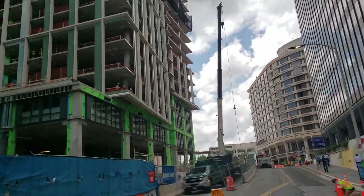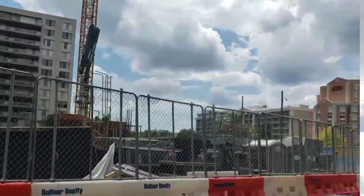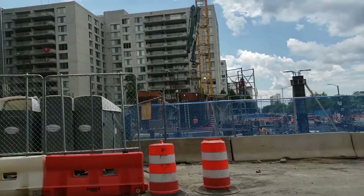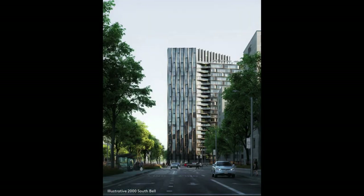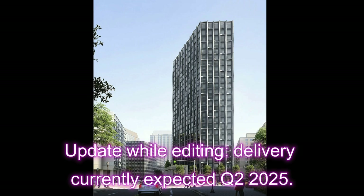First off, we have the South Bell Street Buildings, which JBG Smith is working on. It's a two-building development on South Bell Street and fronts to Richmond Highway or Route 1, with a total of 758 apartments and retail on the ground floor. Some units will be marked as affordable housing. Each building will have its own rooftop deck with pool and co-working spaces. The buildings are 25 and 19 stories tall and are expected to be delivered by the end of 2024.